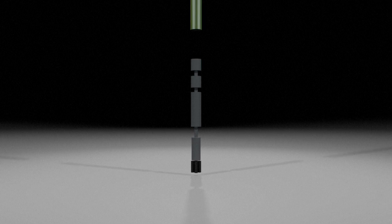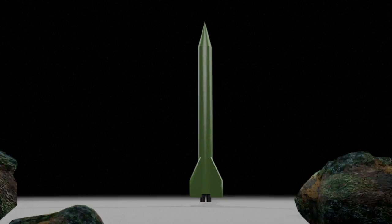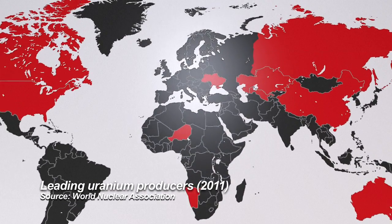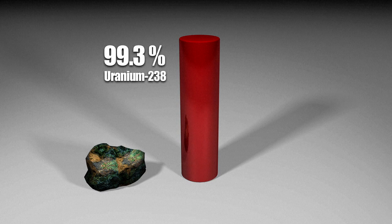Making a nuclear bomb is a complex process. The first challenge is getting hold of the radioactive raw material required. Uranium is one option — commercially available, it also occurs naturally. However, it's made up of two isotopes: 99.3% is uranium-238 and 0.7% is uranium-235.